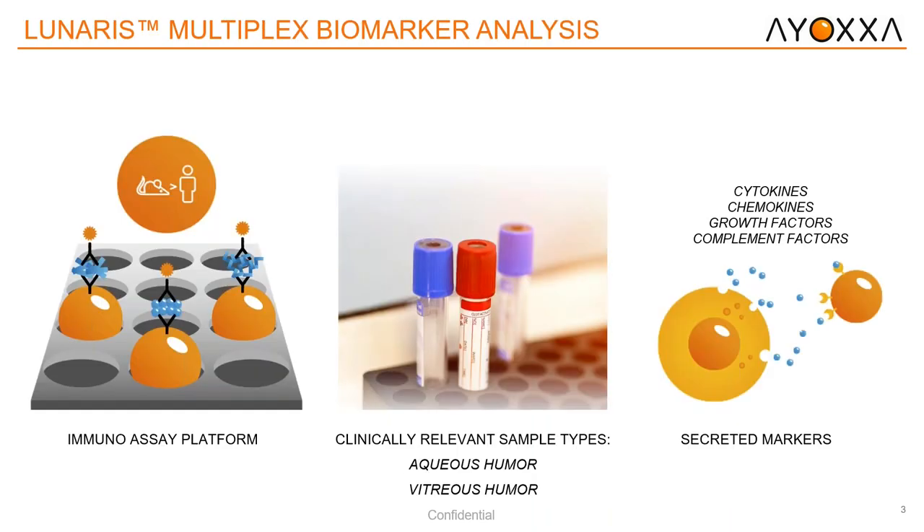Multiplexing — for those that don't know — allows users to analyze several analytes at one time rather than one at a point. With our technology, the Lunaris technology is an immunoassay platform which is bead-based, where we can analyze anywhere from 3 to 12 analytes per sample. We can measure clinically relevant sample types, and for those in the field, that includes aqueous humor and vitreous humor. What we can detect are ocular markers including cytokines, chemokines, and both growth and complement factors.